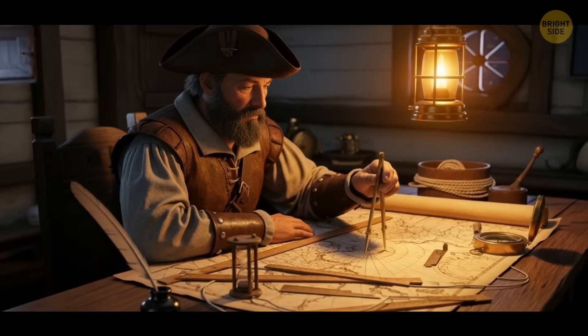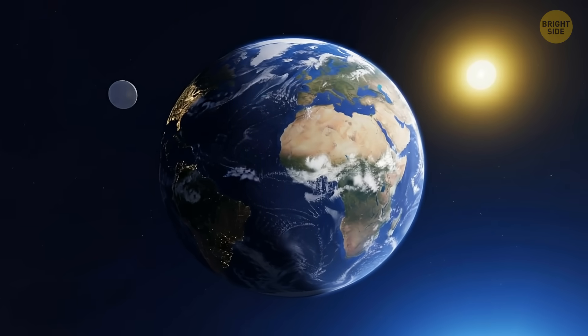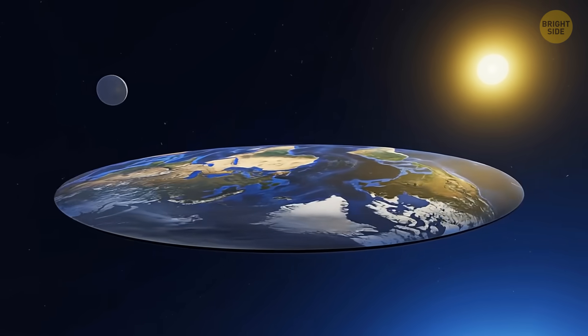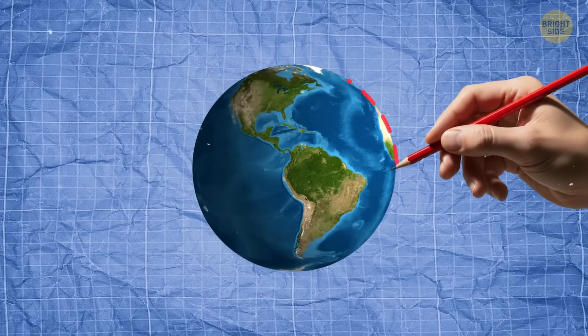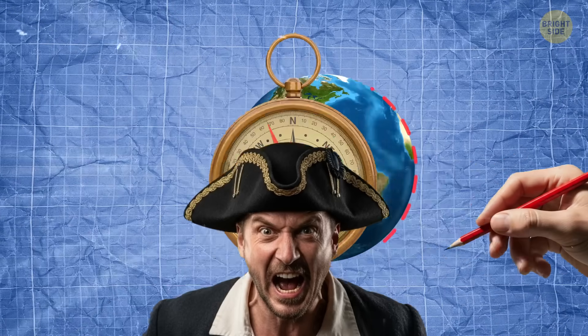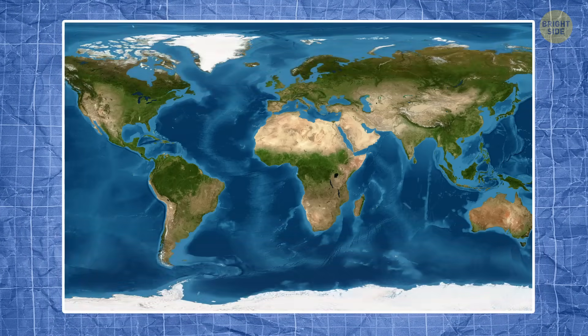But how is it wrong? Earth is round, and flattening it is like peeling an orange and trying to squish it flat — it can't be done without ripping and deforming. Normally, when you draw a straight line on a globe, it curves all over the place once you flatten it, which is confusing when you're trying to steer a ship with just a compass. Mercator basically stretched the top and bottom of the map, making the polar regions huge.